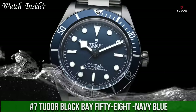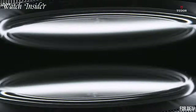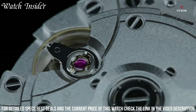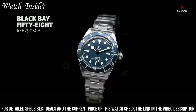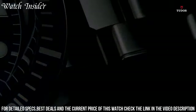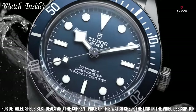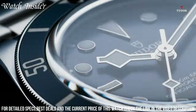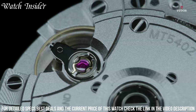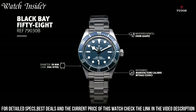Number 7: Tudor Black Bay 58 Navy Blue. A tribute to the brand's iconic divers watches of the 1950s. This watch features a 39mm case, a blue unidirectional rotatable bezel, and a domed black dial with luminescent hour markers and hands. The watch is powered by a self-winding mechanical movement and has a power reserve of up to 70 hours. The watch is water-resistant up to 200m, making it perfect for diving and other water sports. The Black Bay 58 Navy Blue also comes with a blue soft-touch fabric strap, giving it a sporty yet elegant look.